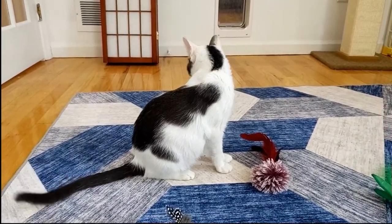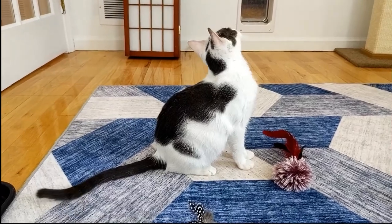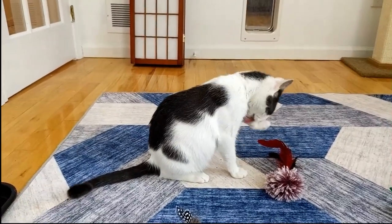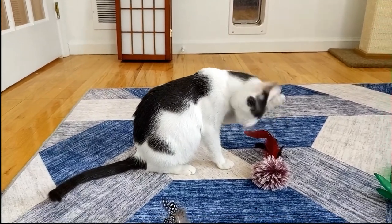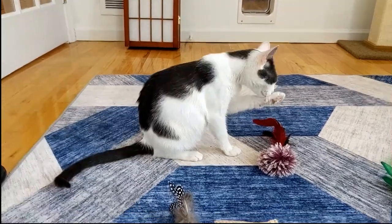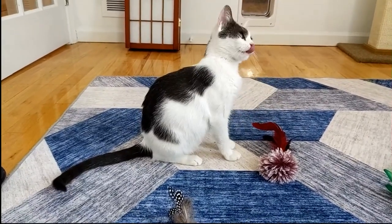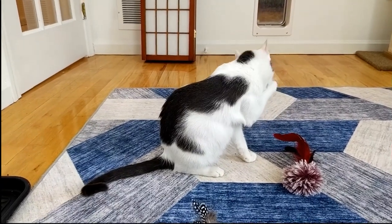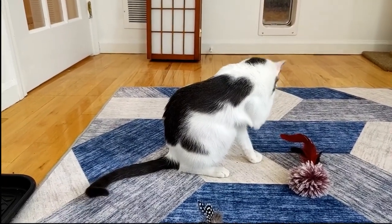Maybe somebody wants to jump right in and start a big kitten family. Hopefully we'll get a chance to get some close-up video of them later today and get that published tomorrow. Otherwise I don't think I have too much to cover right now — it's been a really busy morning, so I've got to go see what I can do.